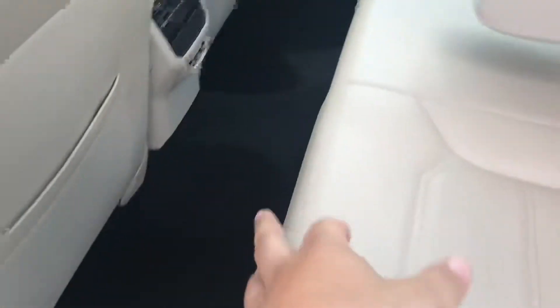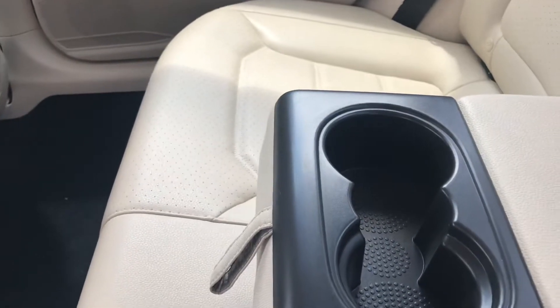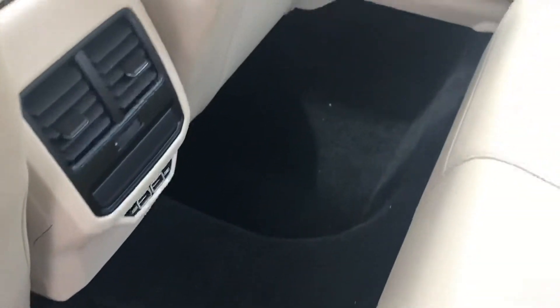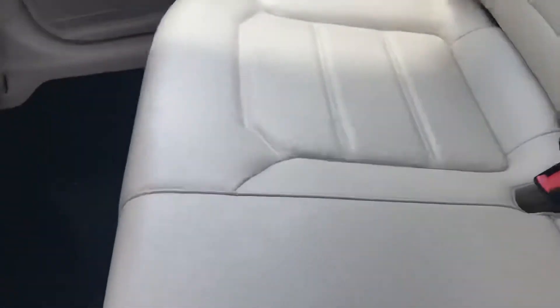Back here in the back seat, that middle part does lay down for an armrest, couple of cup holders back here. The back seats look absolutely tremendous — honestly, it looks like nobody has ever really sat back here.